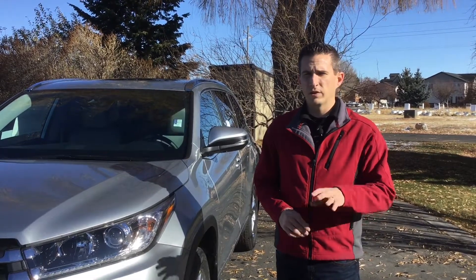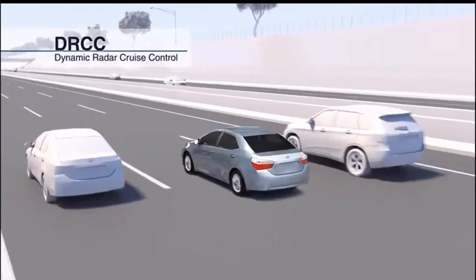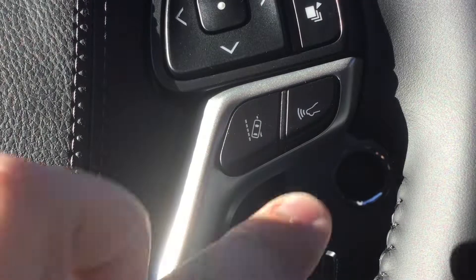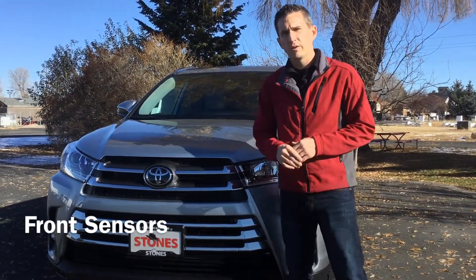Morning ladies and gentlemen, this is Jordan here at Stones Toyota in Rexburg, Idaho. Wanting to show you another advanced safety feature that's standard on all brand new Highlanders from 2017 and above — radar adaptive cruise control, where it uses an actual radar behind the Toyota emblem to sense if there's a vehicle in front of you.